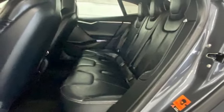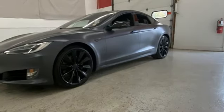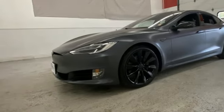Tesla's more than an all-electric powertrain, it's an all-around exquisite drive. Driving is believing. Test drive it today.